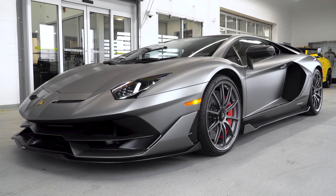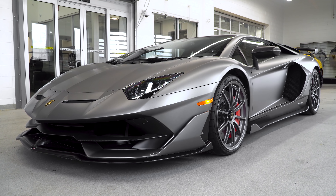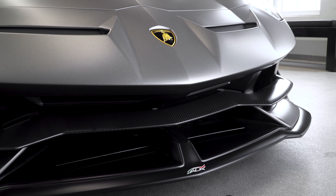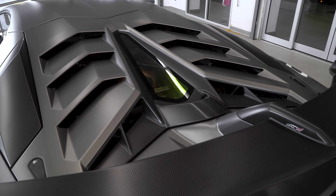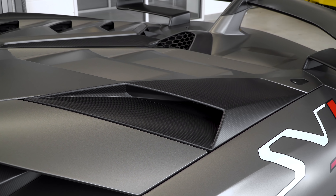As you look at the exterior and go along, you're going to see a lot of matte carbon, which I think looks very cool with the matte paint. The rocker has it, the mirror housings are also in matte carbon. You're going to see a lot of details — the Y bonnet and fixed air intake are also in matte carbon.